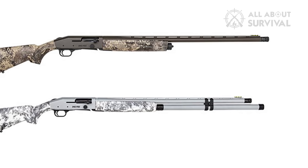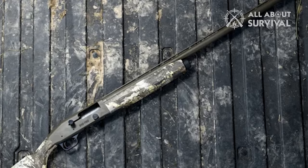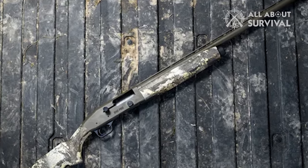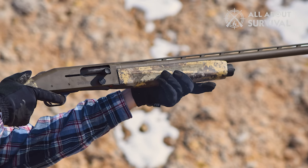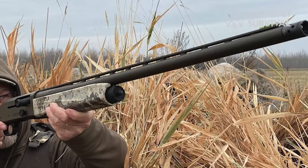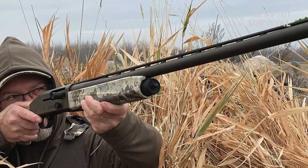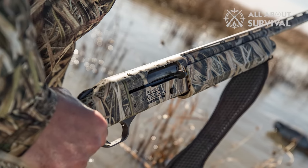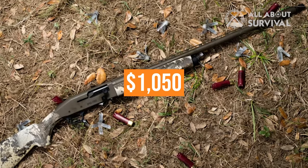On the waterfowl side of the Mossberg house are two new guns that borrow from the company's 940 JM Pro shotguns. The 940 Pro Waterfowl series has a base model 12 gauge with a 28-inch vent ribbed barrel, high-vis tricomp fiber optic front sight with interchangeable triangular and round light pipes, and an Accu-Choke compatible X-Factor ported choke tube. Metal surfaces are finished with brown Cerakote to complement the True Timber Prairie camo stock and forend. It also has aggressive texturing, sling swivel studs, a drilled and tapped receiver, and an ambidextrous safety. Capacity is 5 rounds and the MSRP is $1,050.